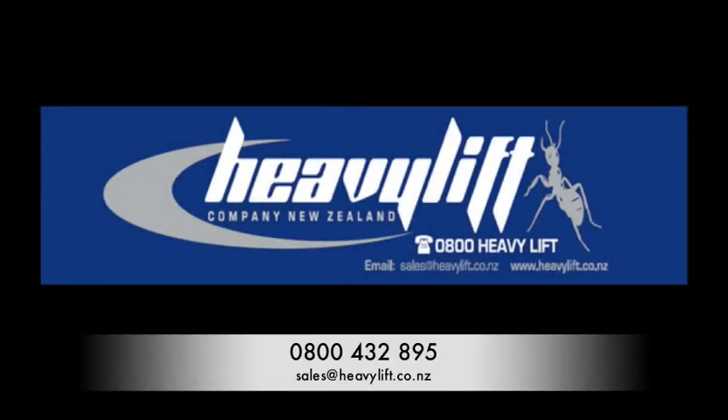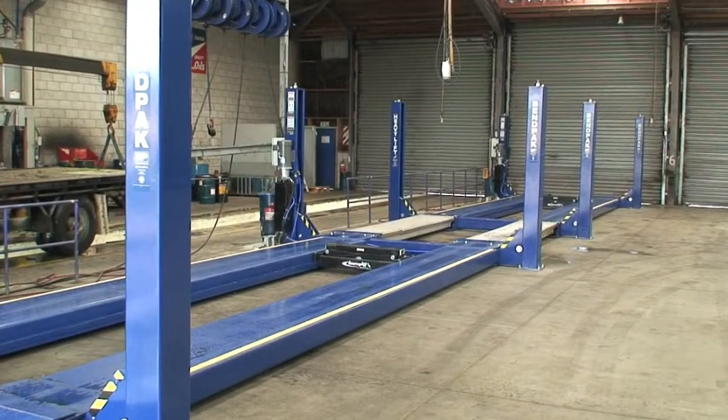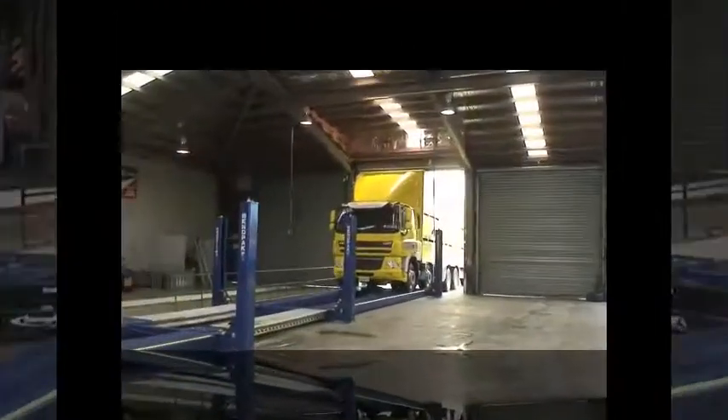Emmet Service Centre has been servicing the heavy automotive industry for more than 20 years. The main focus of their two workshops is service and repairs of heavy trucks and trailers. With their favourable central location in Palmerston North, management decided to put a stronger focus on customers' requirements.